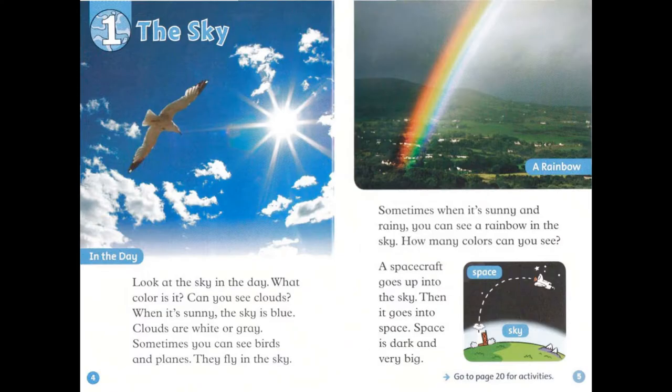Chapter 1: The Sky. Look at the sky in the day. What color is it? Can you see clouds? When it's sunny, the sky is blue. Clouds are white or gray. Sometimes, you can see birds and planes. They fly in the sky.